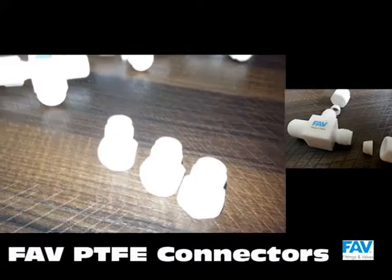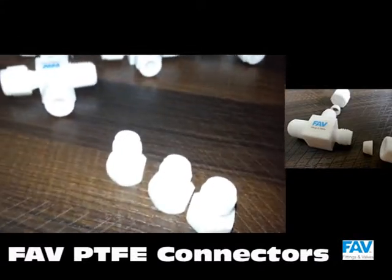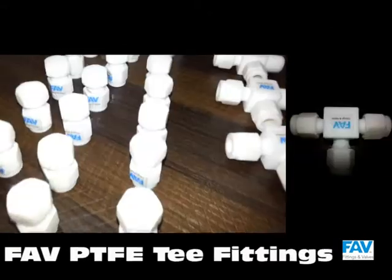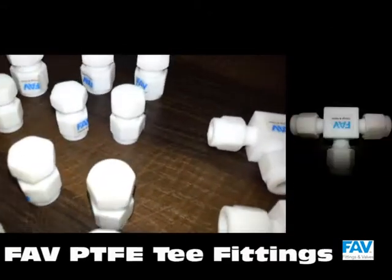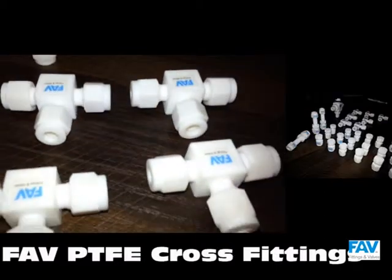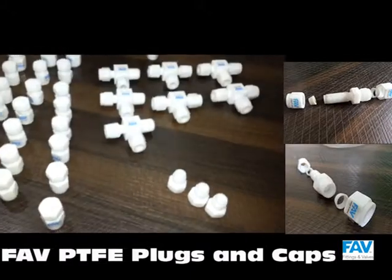Pioneer Enterprise understands this material very well and has expertise in manufacturing of PDFE compression tube fittings. They are available in various configurations, designs, sizes, and threadings.